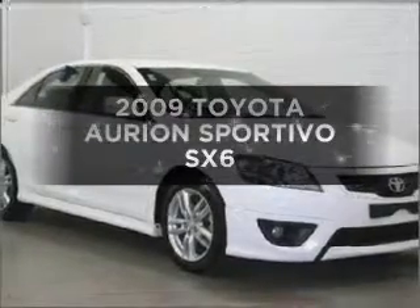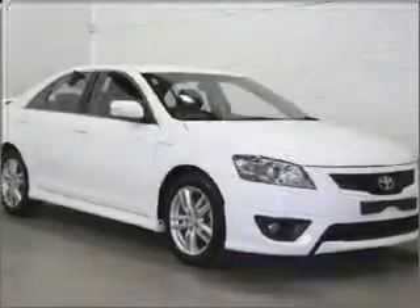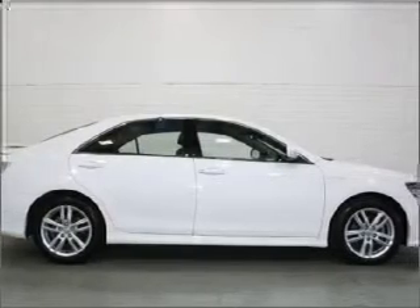Searching for a 2009 Toyota Orion? You could be in the driver's seat of this impressive vehicle.